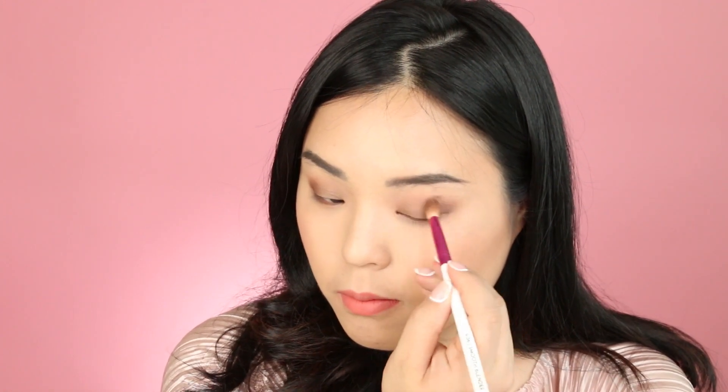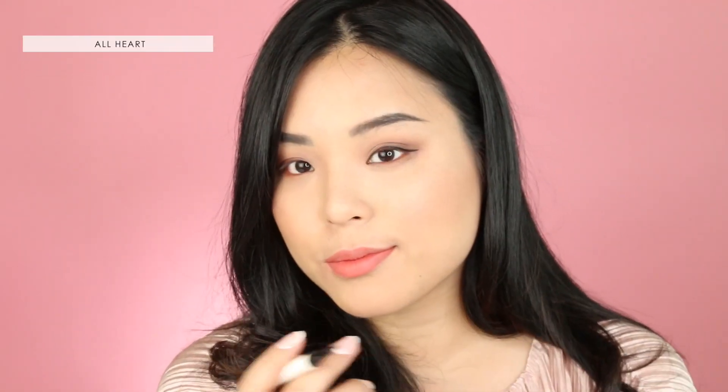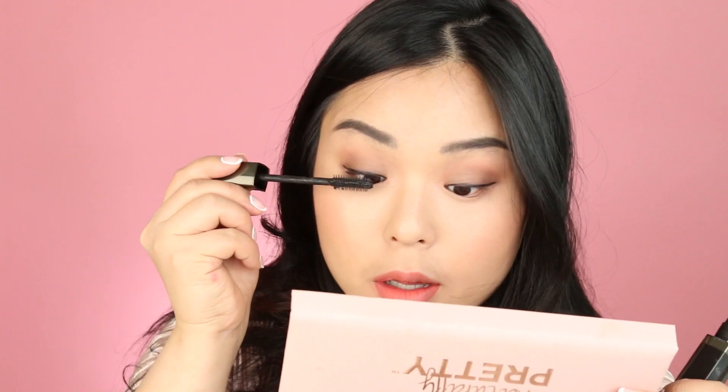This is going to be a very natural matte brown eye. And of course, I'm putting All Heart right into my waterline. Then I'm finishing with some eyeliner and some mascara, and I'm done with my very, very natural look.